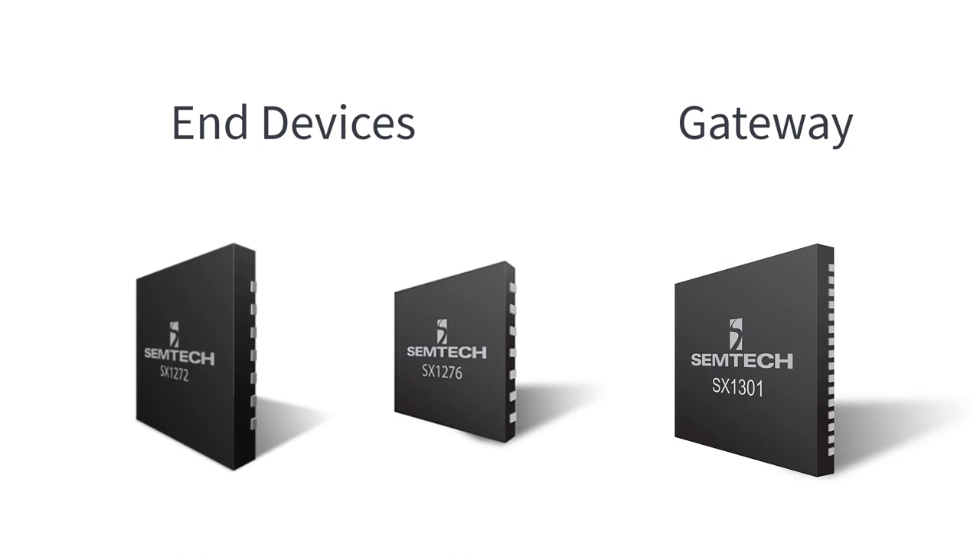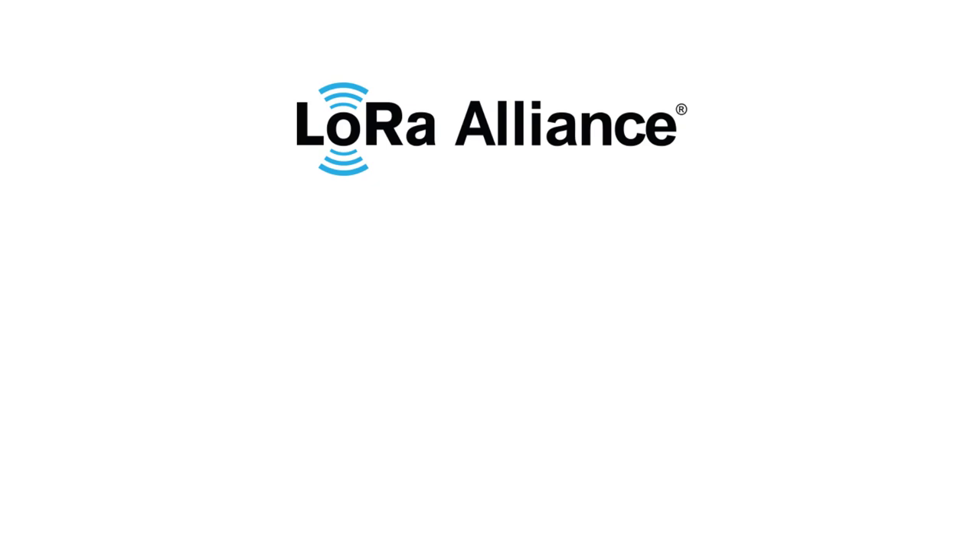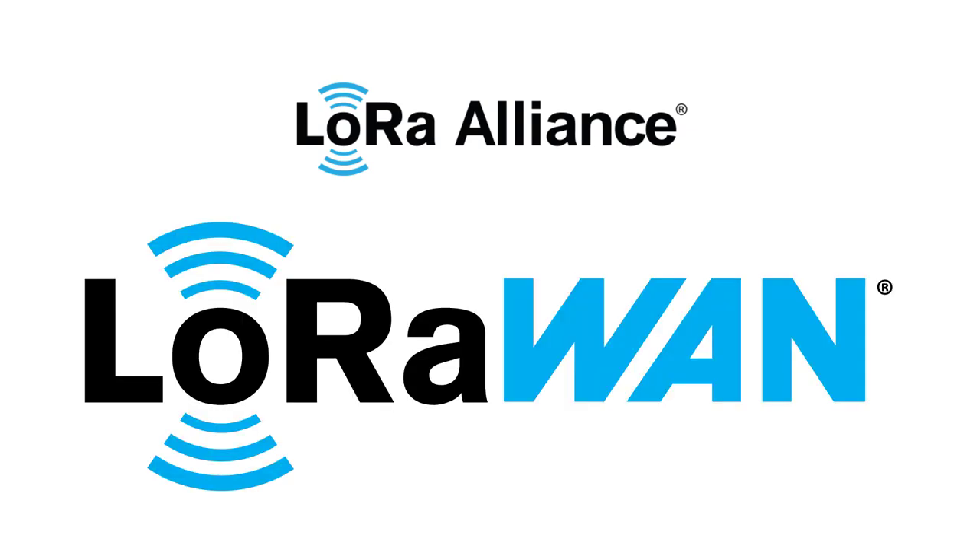That's how LoRa was invented. At the same time, the creation of a proprietary MAC protocol called LoRaMAC specified the message formats and security layers for a proper networking protocol. Finally, in 2015, the LoRa Alliance was founded by more than 500 member companies, and the networking protocol was renamed from LoRaMAC to LoRaWAN. The LoRaWAN's goals were, and still are, to support and promote global cooperation of the LoRaWAN standard by ensuring interoperability of LoRaWAN products and technologies.